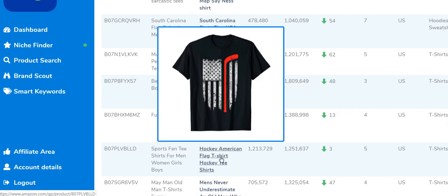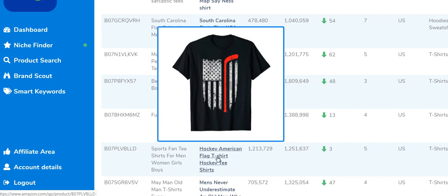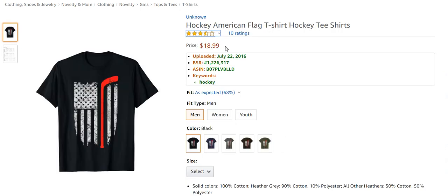The last design I really wanted to talk about is the American US flag style shirt — where the flag is combined with something like a blue line for police, a hockey stick, or anything you can think of. Everybody who's worked with Merch knows these types of shirts. The reason I'm bringing it up is that to me, this niche is so saturated it's unreal — but it still gets sales. And what's incredible is that it gets those sales at $19.